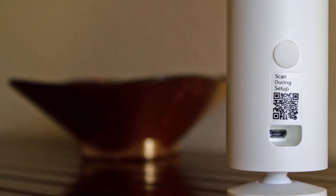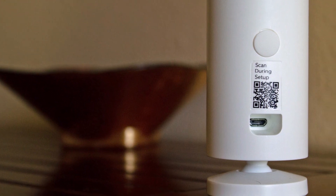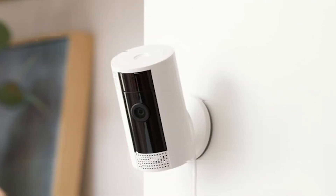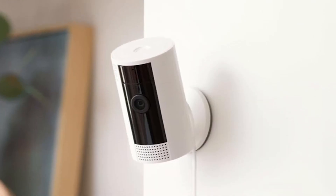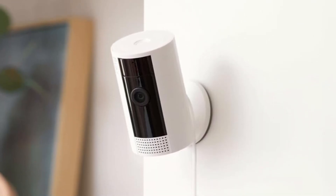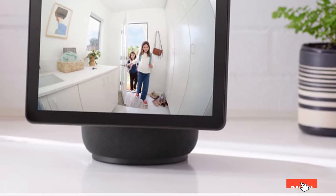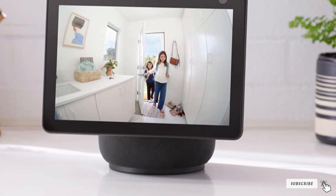Additionally, the Ring Indoor Cam integrates seamlessly with the Ring app and other Ring devices, creating a comprehensive home security ecosystem. When it comes to safeguarding your home, trust the Ring Indoor Cam to deliver unmatched protection. Get ready to experience a new era of security that puts your peace of mind first.